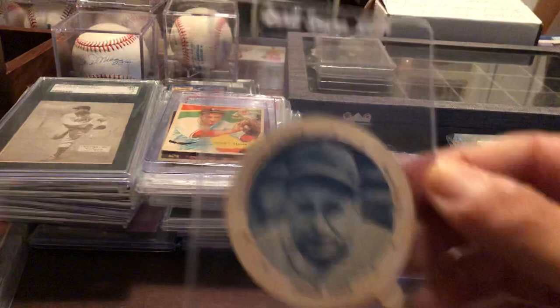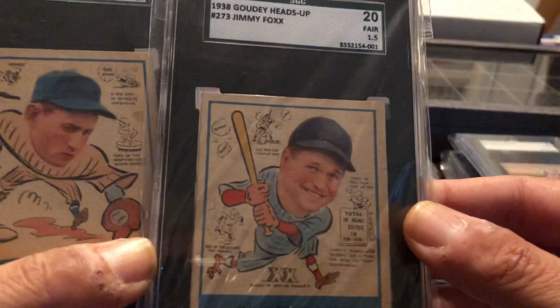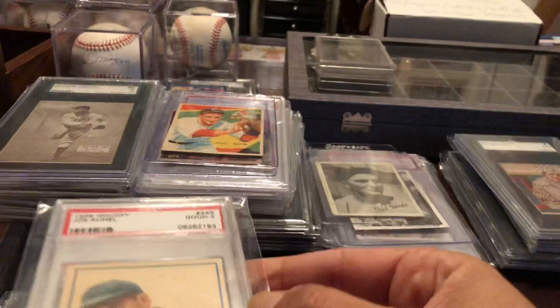This is an old ice cream lid of Jimmy Foxx — I think it's from the late '30s. Let me get into our '38 Goudey Heads Up. Love these cards. Of course, I want the DiMaggio and the Feller. I do have the Jimmy Foxx there. Charlie Gehringer. Hank Greenberg. And I also have the other version of the Jimmy Foxx in the display. Just love those cards — they're fun.